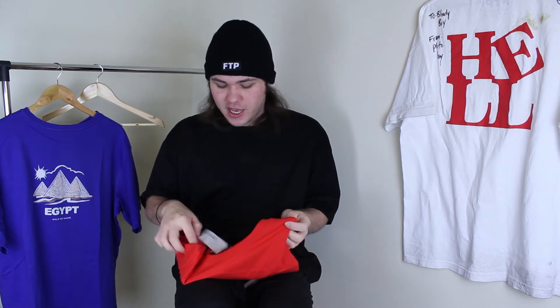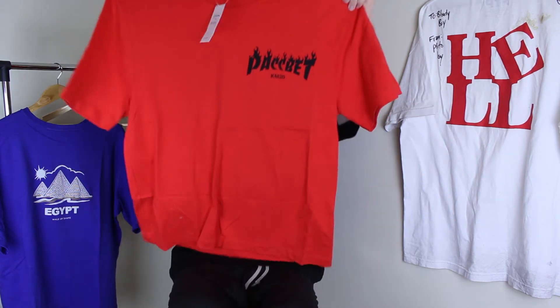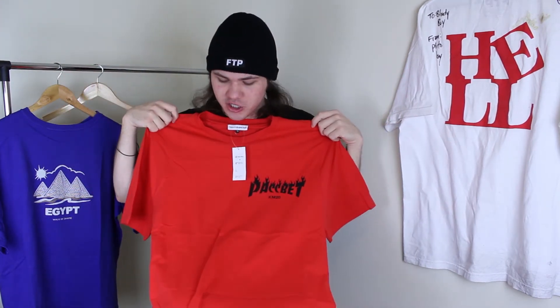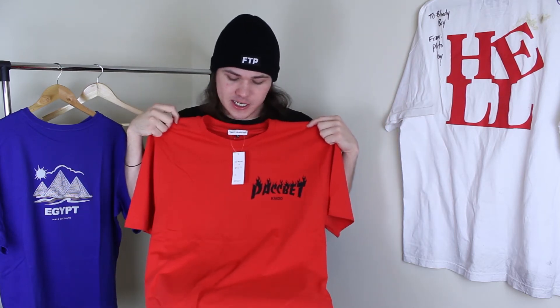Let's get into the next tee, which is by a brand from Russia that we all know and love — Gosha Rubchinskiy. Gosha did a collaboration with KM20, and this is the KM20 and Gosha collab tee. I got this in size extra large because Gosha sizing is always really weird. The older Gosha ran really small and the newer Gosha fits pretty much true to size. However, when I went to purchase this, the extra large was selling out, so I figured it might run a little small.